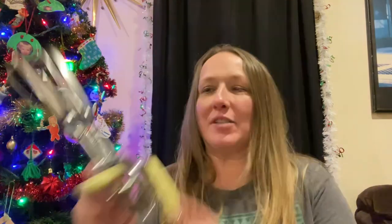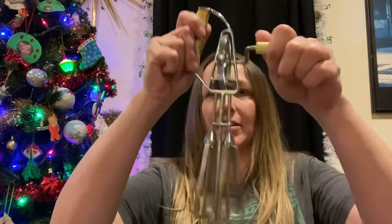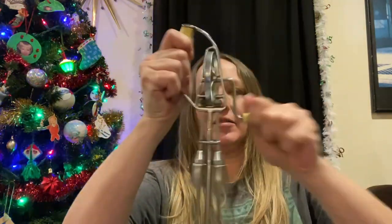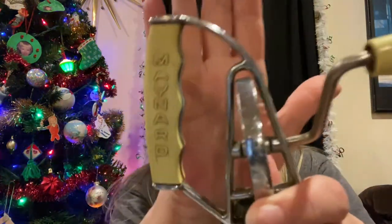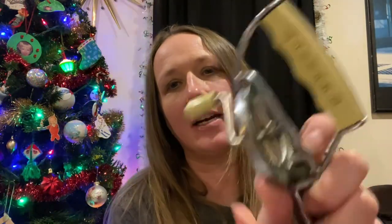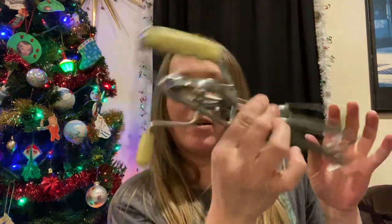I also picked up this vintage kitchen hand mixer — it still works very nicely. It is a vintage Maynard one; it says so on the handle. Again, something I thought would be good in a mystery box or grab bag.